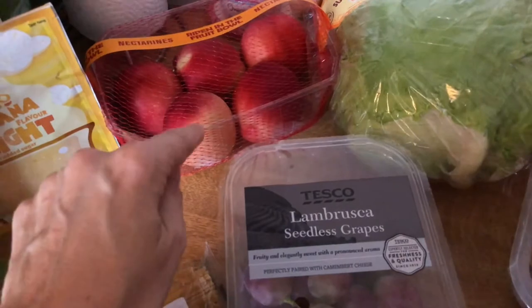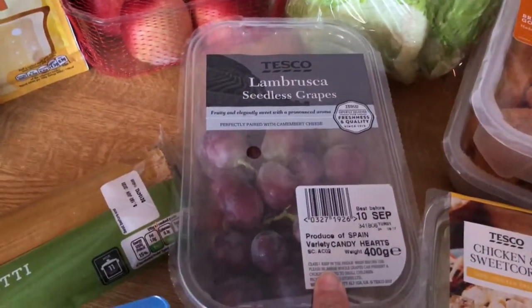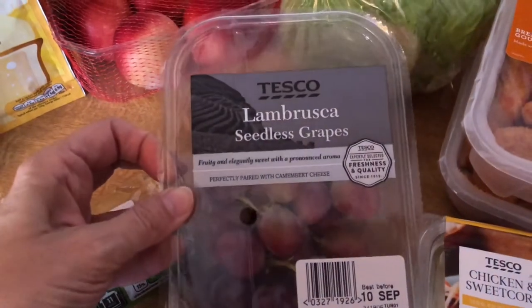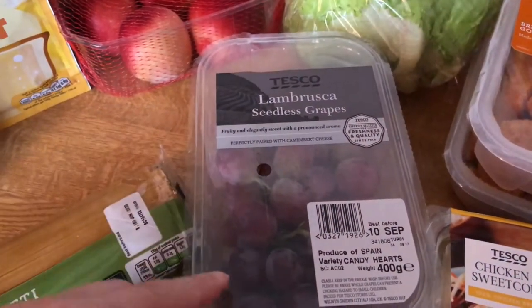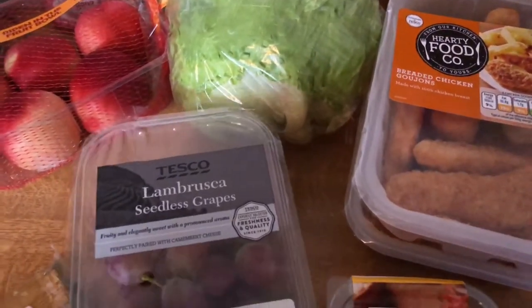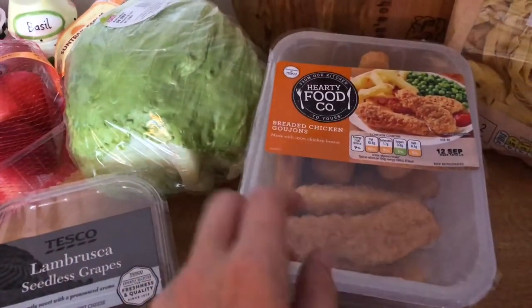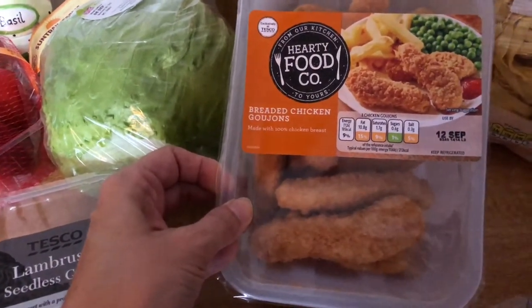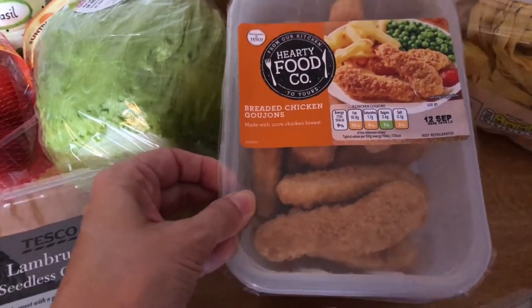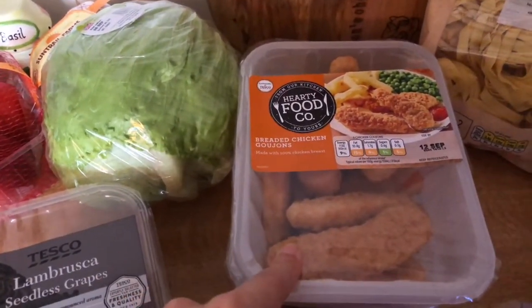Some nectarines as well. I ordered the cotton candy grapes but they substituted them for these — Labroushka, or however you pronounce it. I will give those a go anyway, so I'm not too bothered. Iceberg lettuce. Some chicken goujons — I think these were like £2.25 each, so I've got two packs of those. I'm going to use those for the katsu curry.